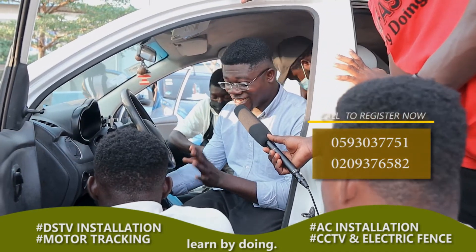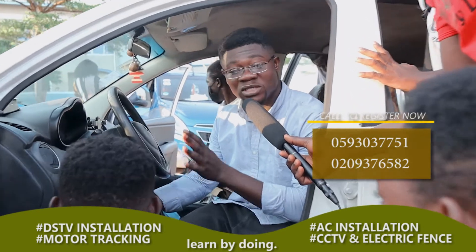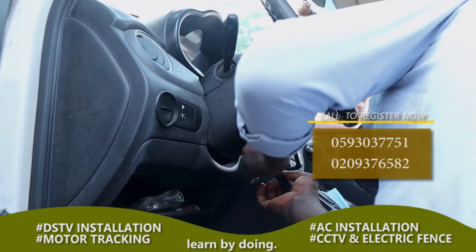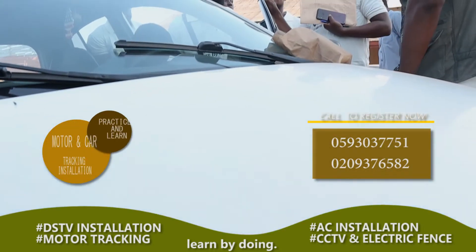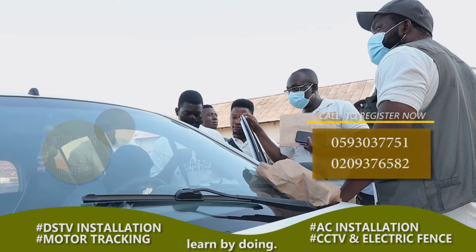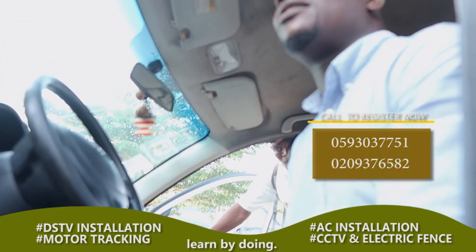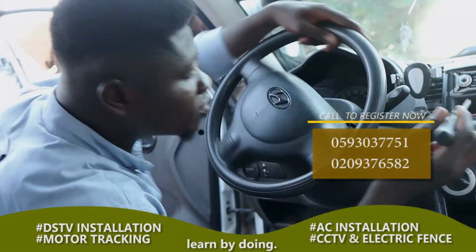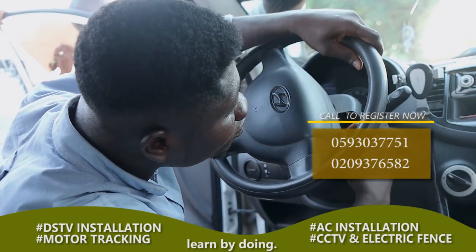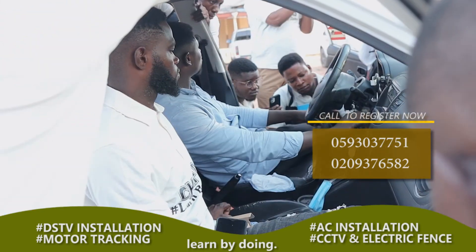Today what we are learning is how to install a GPS tracking system — an automotive-based GPS tracking system on cars. And we are learning by actually doing it, demonstrating to our students that when you come here, we teach you, you practice it, you learn how to do it. It works, and the knowledge is now in your head. You've acquired a skill you can use later on in life as a hand skill or a job.